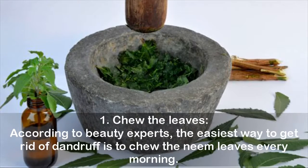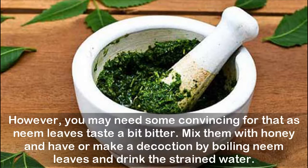1. Chew the leaves. According to beauty experts, the easiest way to get rid of dandruff is to chew neem leaves every morning. However, you may need some convincing as neem leaves taste a bit bitter. Mix them with honey and have them, or make a decoction by boiling neem leaves and drink the strained water.